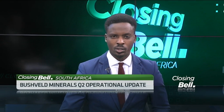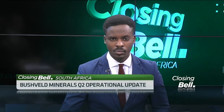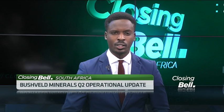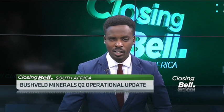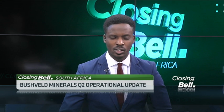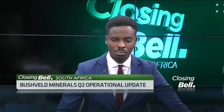The integrated primary vanadium producer, Bushveld Minerals, recently announced its second quarter operational update for its 84% owned energy subsidiary, Bushveld Energy Limited. The company and industrial development corporation received delivery of its first vanadium redox flow battery from Uni Energy Technologies in South Africa. Joining us now to give us a sense of the delivery and other things is the CEO of Bushveld Minerals. Many thanks for making time to speak to us.